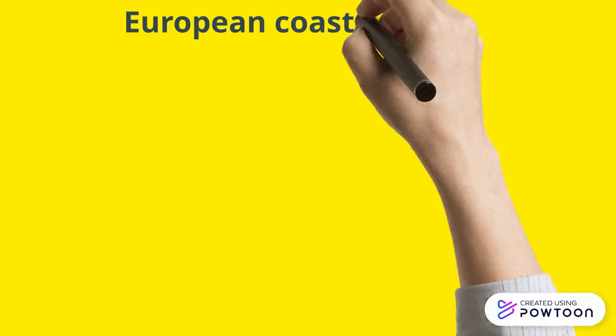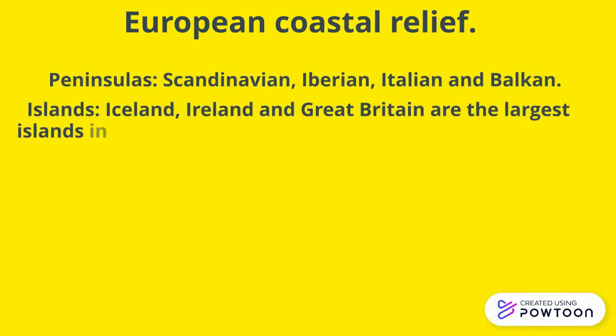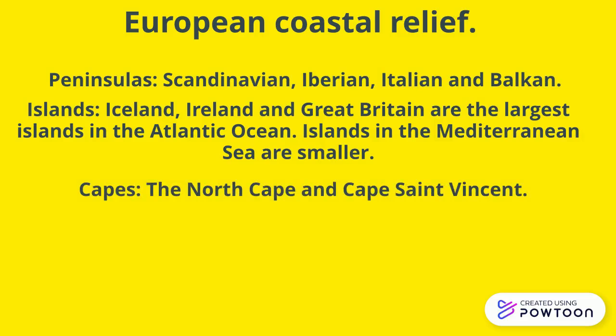European coastal relief. Peninsulas: Scandinavian, Iberian, Italian and Balkan. Islands: Iceland, Ireland and Great Britain are the largest islands in the Atlantic Ocean. Islands in the Mediterranean Sea are smaller. Capes: the North Cape and Cape St Vincent. And gulfs: the Bay of Biscay.